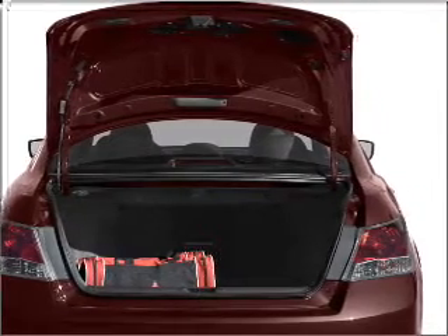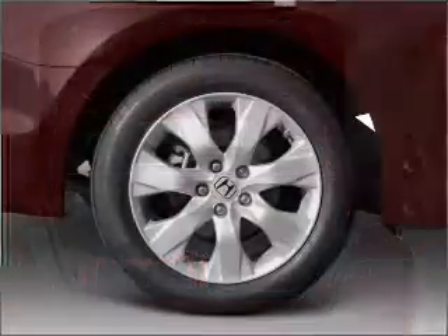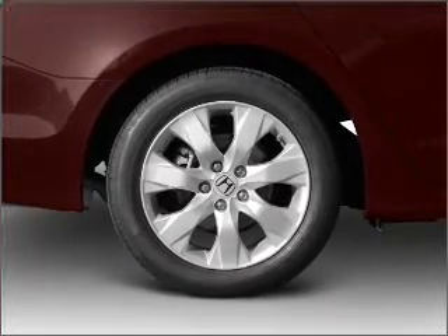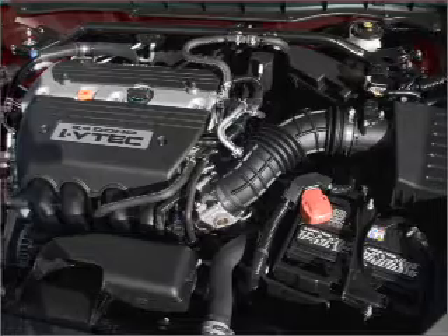Stand out from the crowd with premium wheels. The anti-lock braking system will keep you safe on the road. Heated seats offer comfort in cold weather. There's nothing like a sunroof on a nice day.